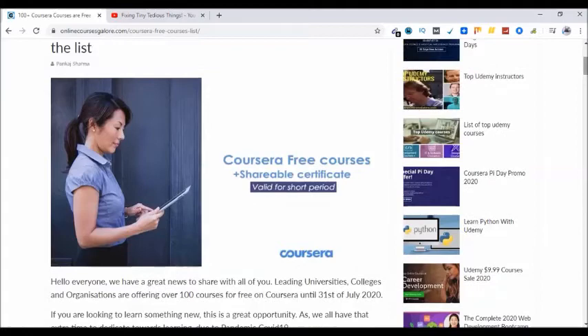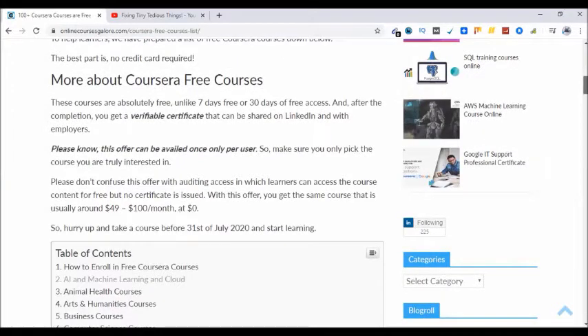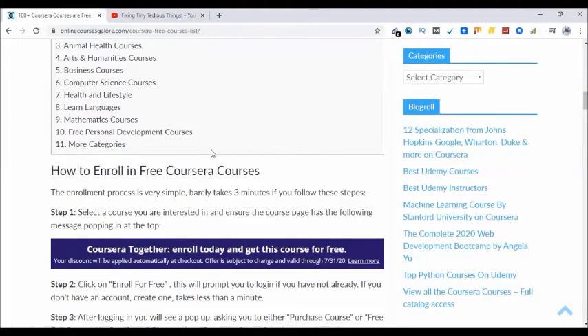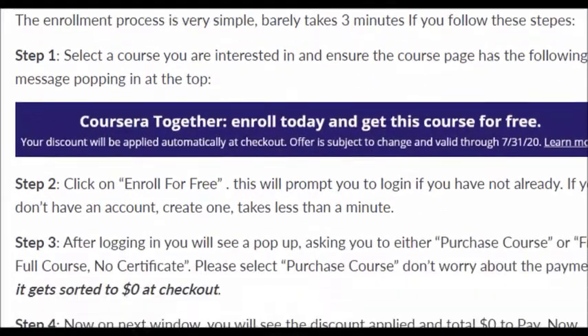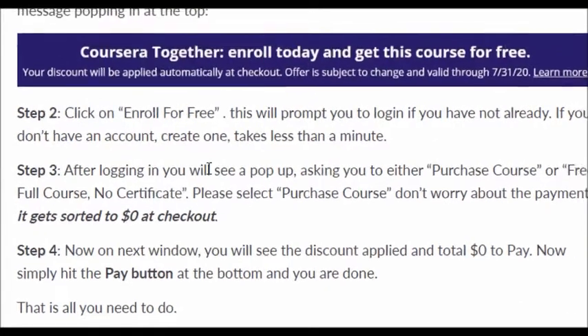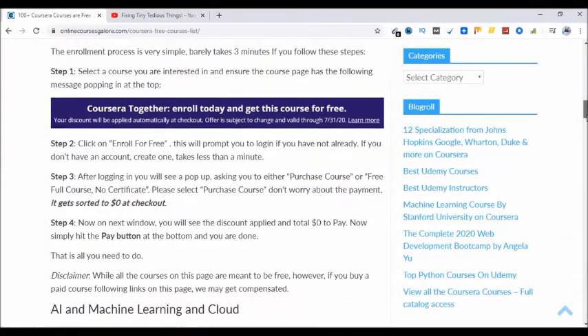So this is the post — I'll be sharing this in the description section as well. If you scroll down, this is the whole process of how you can claim this offer and how to enroll in free Coursera courses. These are the four steps you need to follow. Later on in this video I'll be showing this process and enrolling in the course that I am interested in.